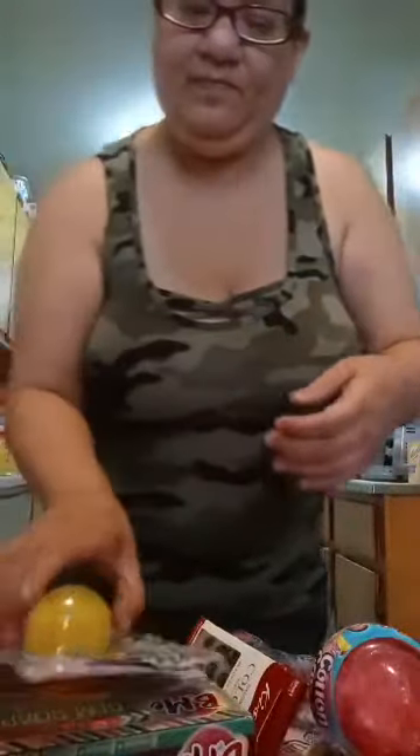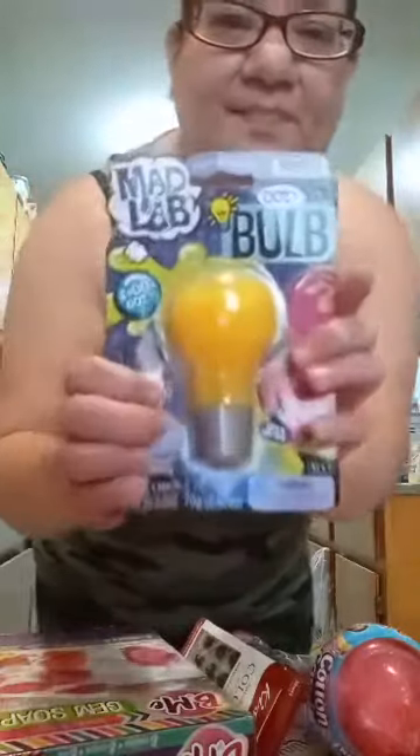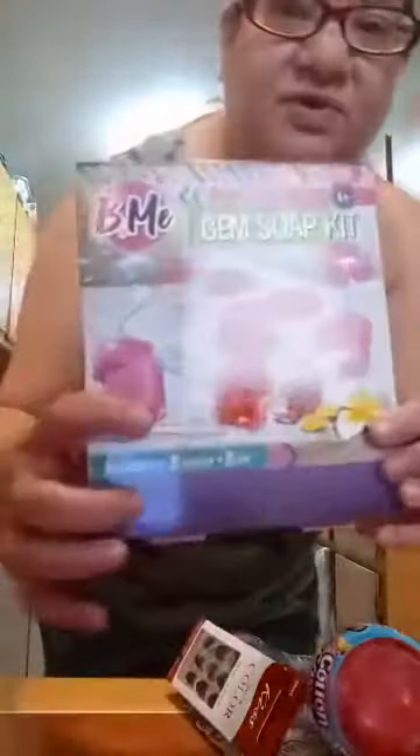I don't need to rush with the second summer dress. And then this is Mad Lab Bulb Slime — something different. This was a Q Gem Soap Kit I could make.